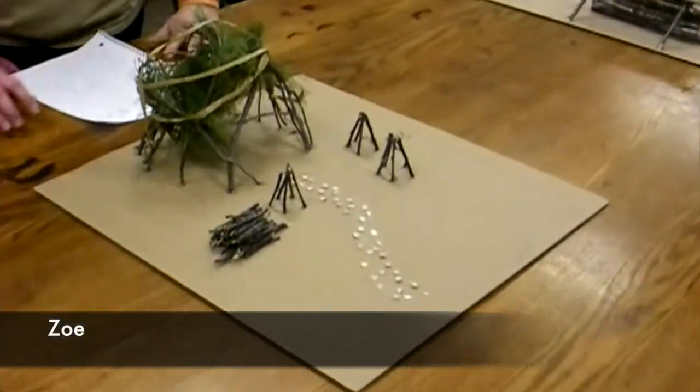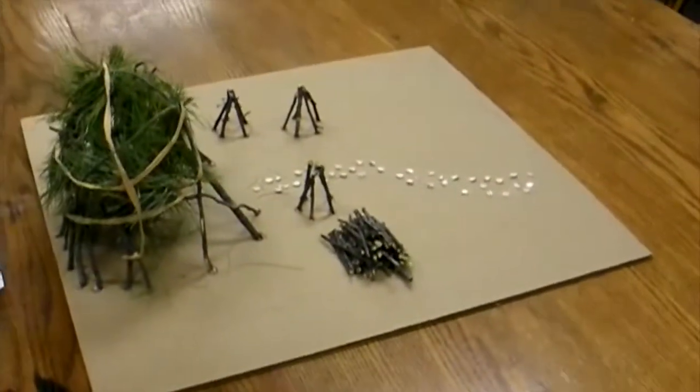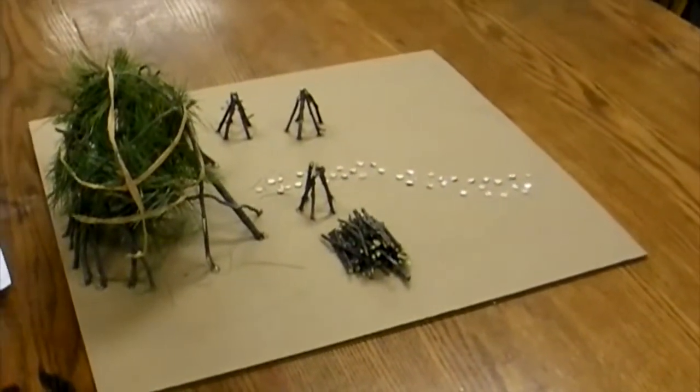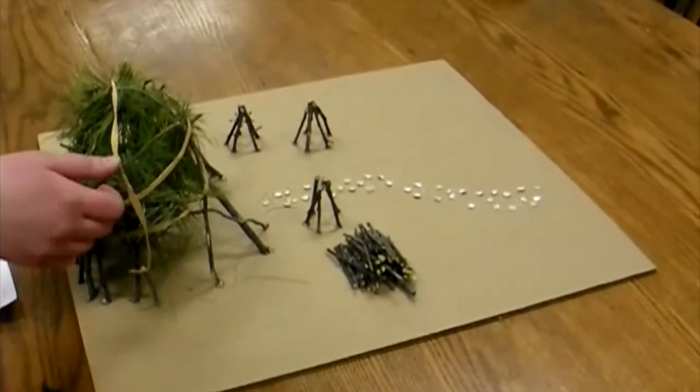Hi, my name's Zoe, and out of the four different themes, my group chose shelter. For our main structure, we designed a dome that is going to be made out of willow trees. The willow trees are going to be put into the ground in a circle. As the trees grow, there will be rings placed around them in order to create the dome shape.